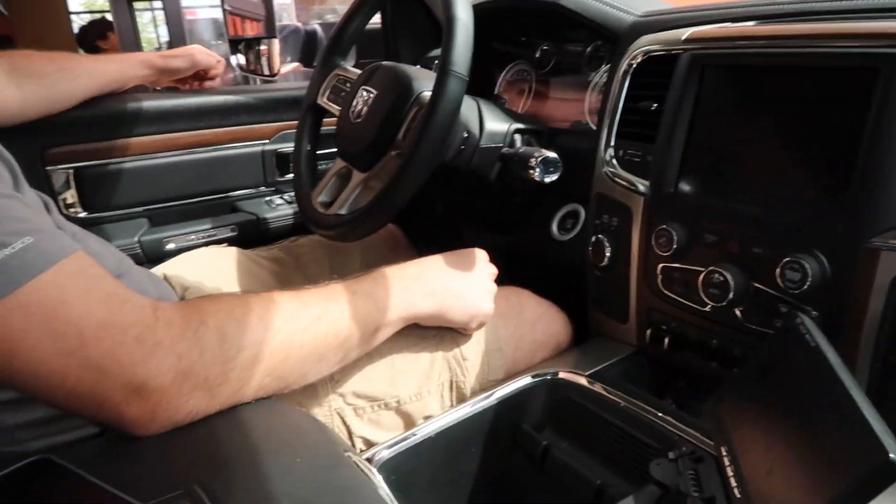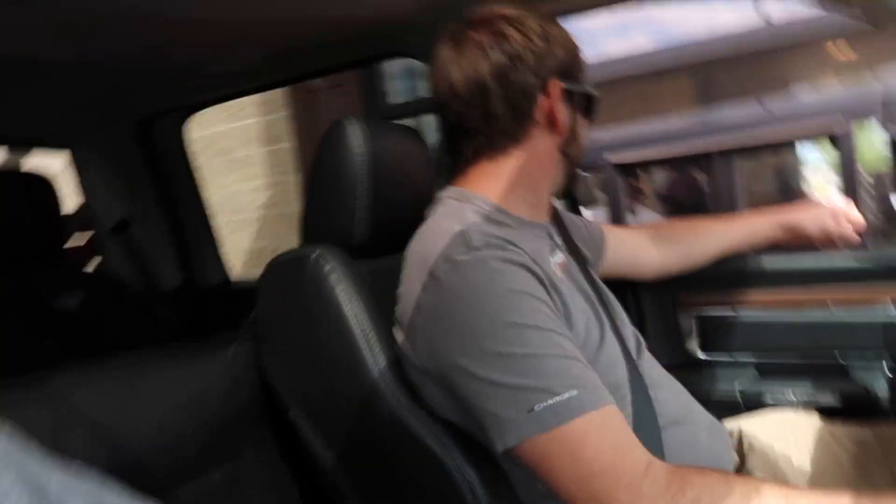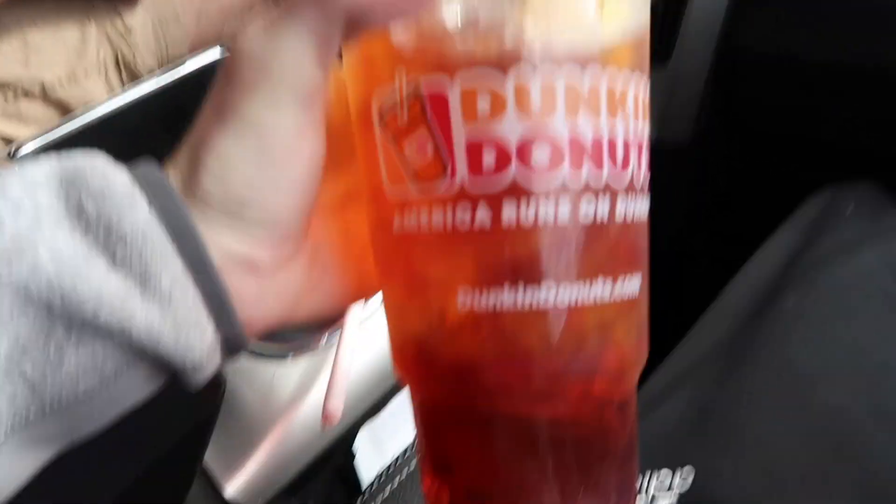I'm on sweet tea. Dave got a coffee though. And the go-to sandwich right now for both of us is the ham, egg, and cheese on an English muffin — it's just so good. Honestly, Dunkin's just does everything well. This sweet tea is really good.